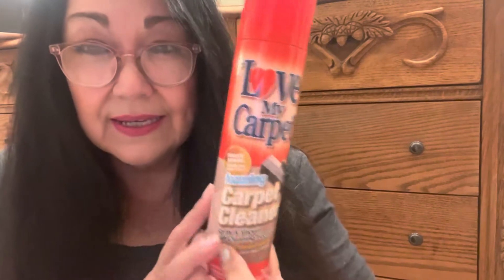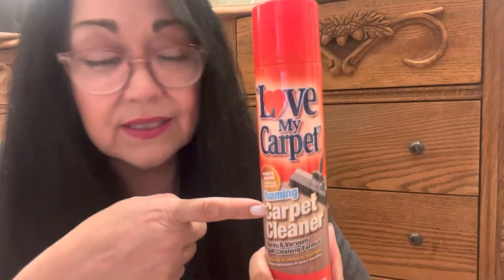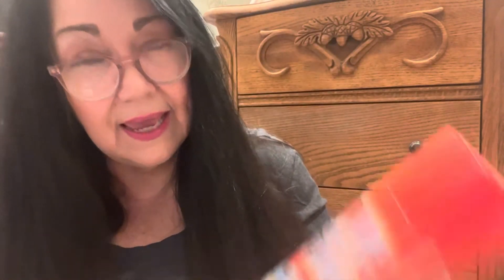I'm going to start with the Dollar Tree haul, you guys. I picked up six of these. I don't always catch them at my Dollar Tree, but when I do, I load up. I stock up for a dollar and a quarter. These things are awesome — they remove carpet stains and have a clean, fresh smell.